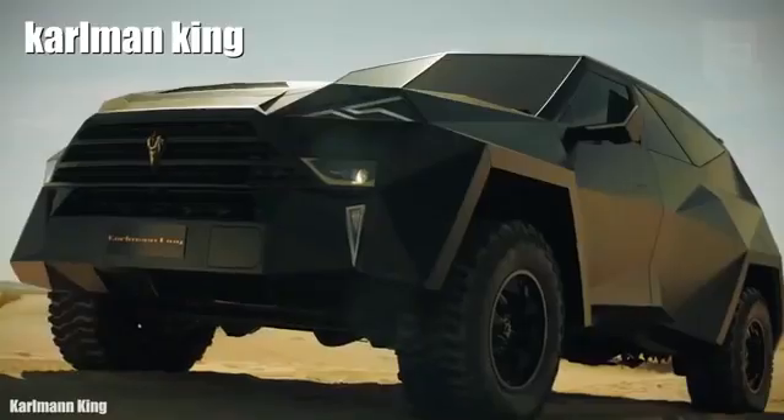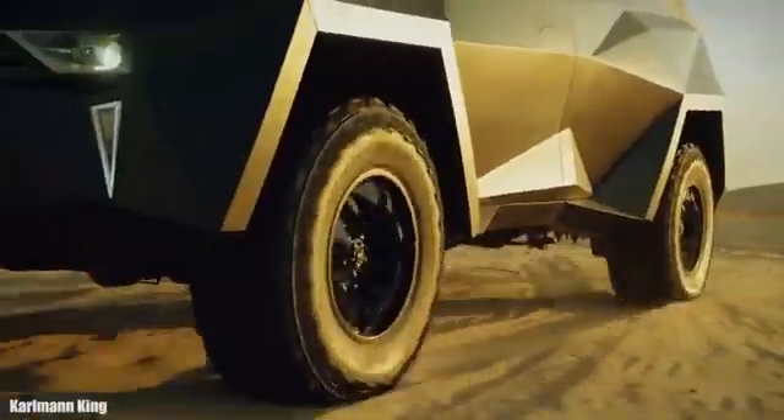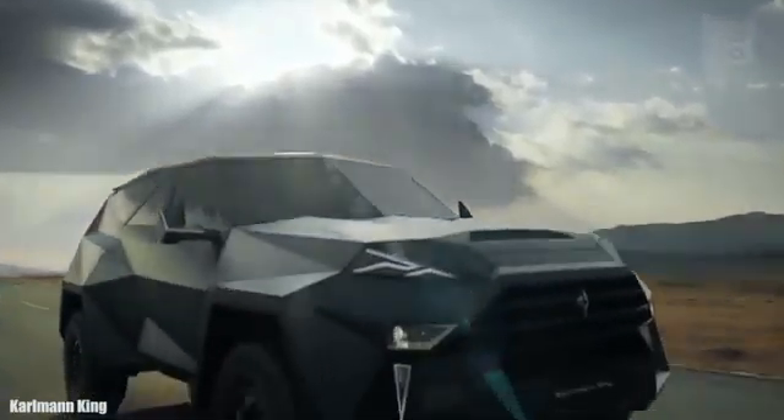Number 9: Carlman King. It is the most expensive and luxurious SUV in the world and has been manufactured in Italy from the chassis of a Ford F550. It measures 19.6 feet or 6 meters in length and weighs 6 tons.